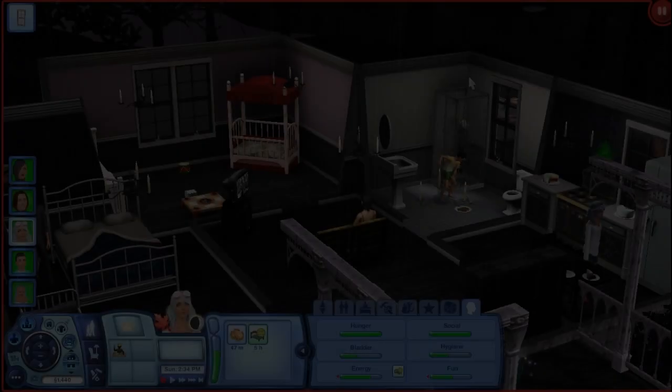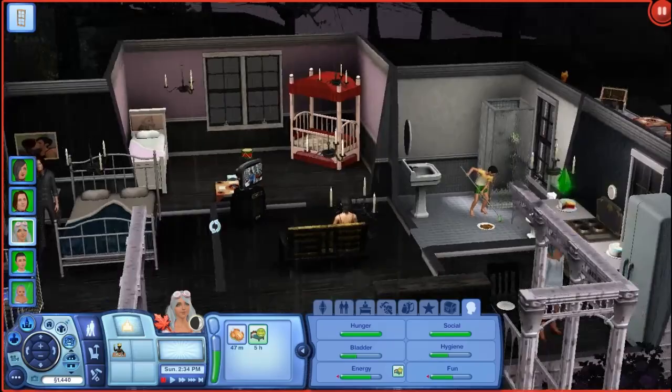Hey guys, it is me, LifeSimmer, and welcome back to The Sims 3 Midnight Hollow, Part 5.